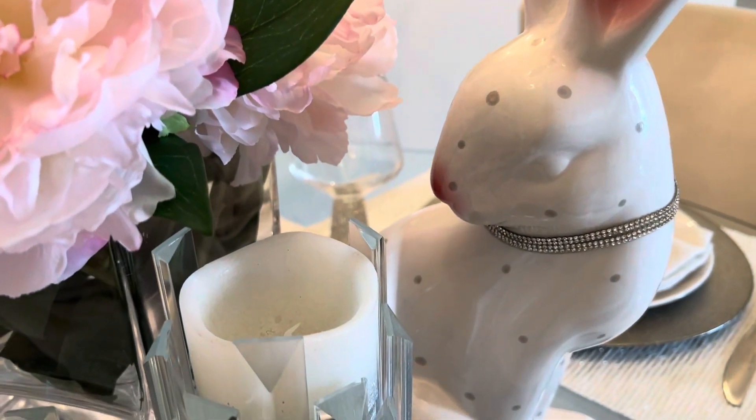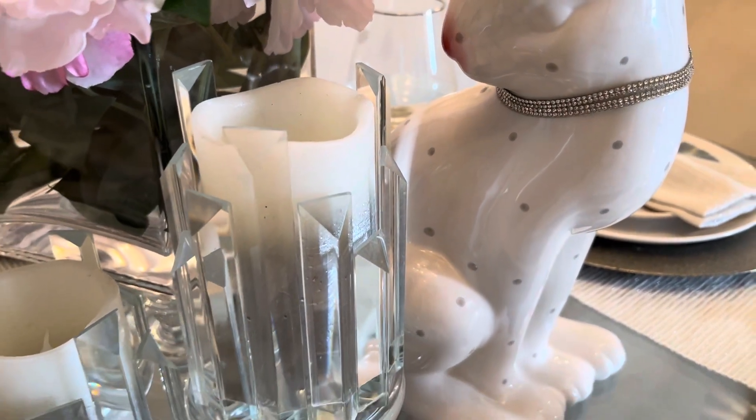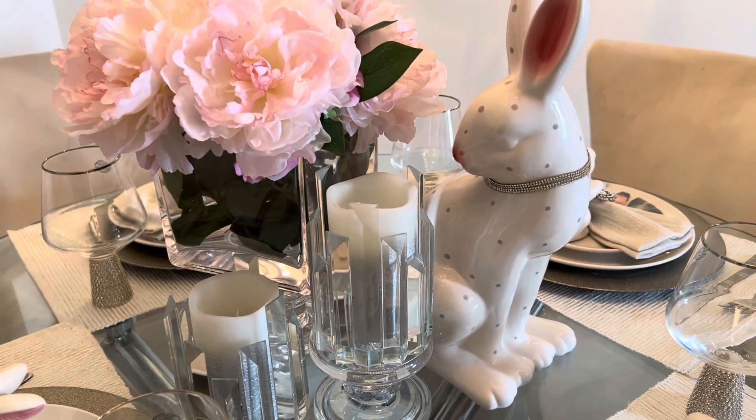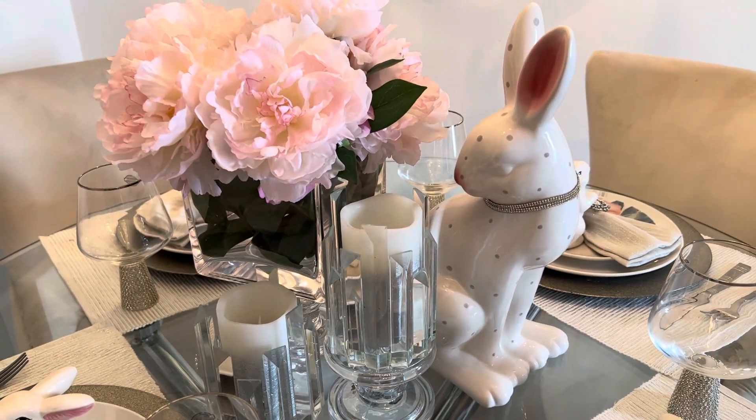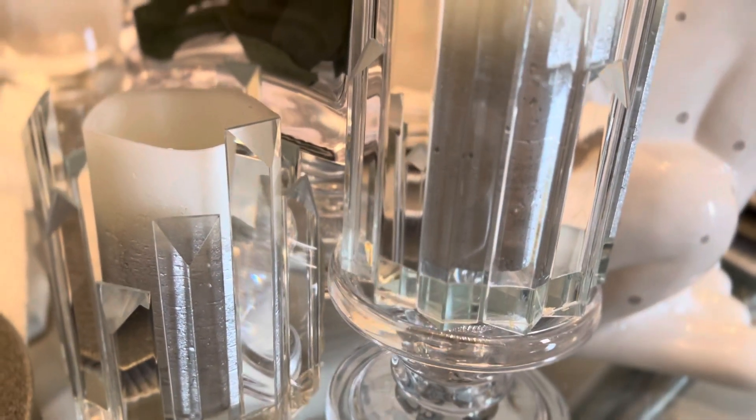My rabbit also came from HomeSense last year. I had to bling her out by putting some bling wrap around her neck. You guys know me by now — I absolutely love embellishment and that glam look, so we had to take her to the next level.